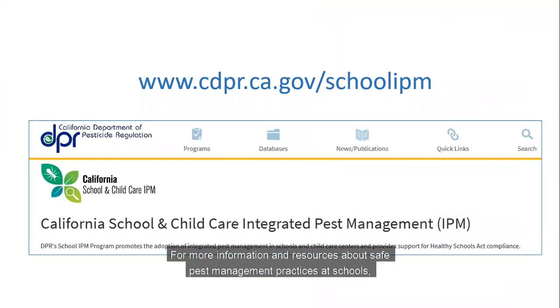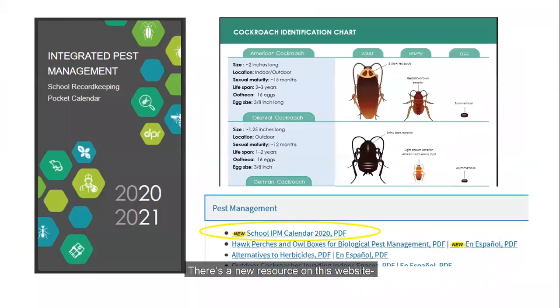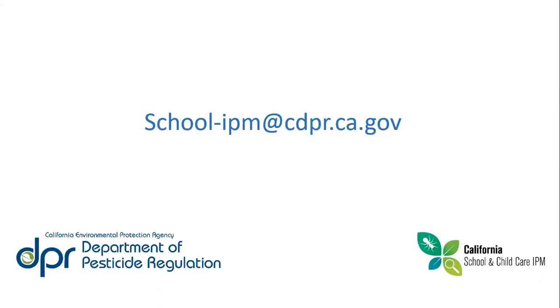For more information and resources about safe pest management practices at schools, please visit our program website at www.cdpr.ca.gov/schoolIPM. There's a great new resource on this website — the school IPM calendar — which includes insect pest identification guides, monitoring resources, and a lot more. Download it for free under the pest management dropdown tab. Please send any questions to school-ipm@cdpr.ca.gov. On behalf of the California School and Child Care IPM Team, thanks for listening.